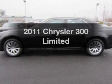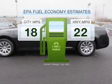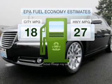Introducing the 2011 Chrysler 300. Travel the roads in style and comfort in this great vehicle. Save your money and make less trips to the gas station to fill your gas tank when driving this fuel-efficient vehicle.